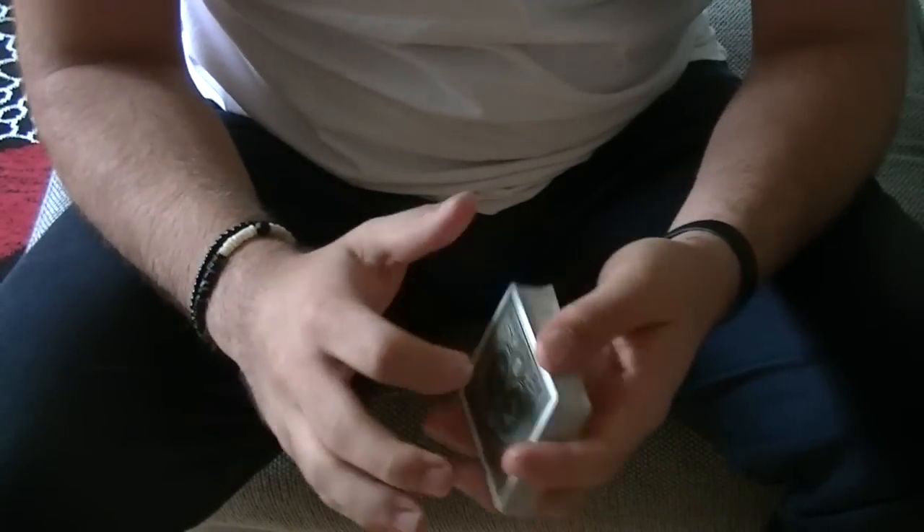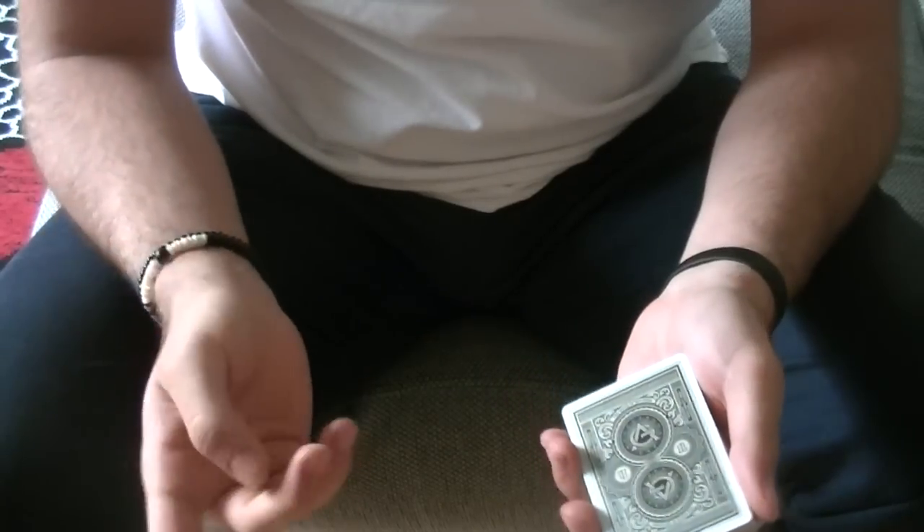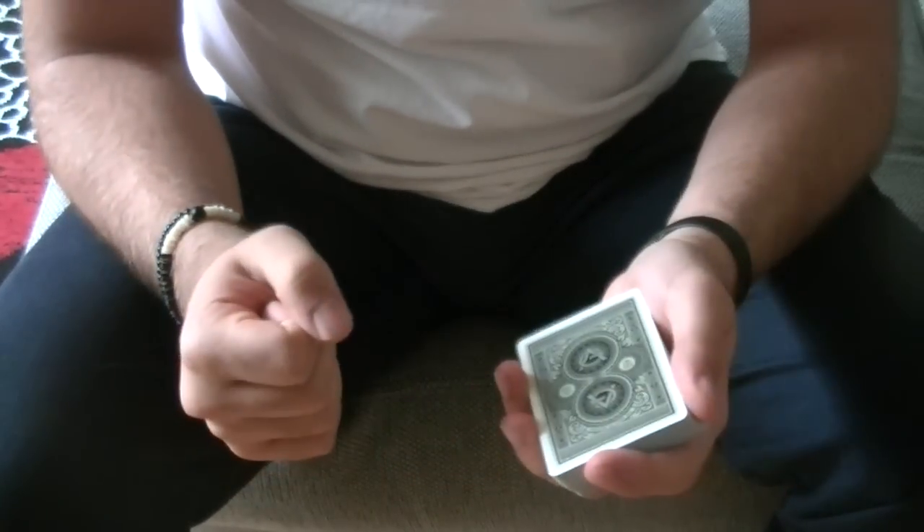In this video I'm going to introduce you to the Octobreak. The Octobreak is basically a move that allows you to catch a break underneath or above the selected card in the most simplest and cleanest way.